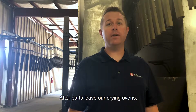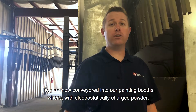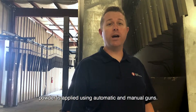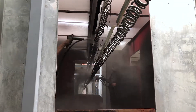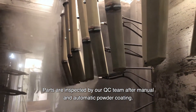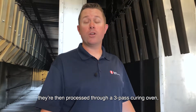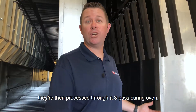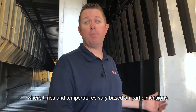After parts leave our drying oven, they're then conveyed into our painting booths where electrostatically charged powder is applied using automatic and manual guns. After our parts leave the paint booth, they're then processed through our pre-pass curing oven where times and temperatures vary based on part dimensions.